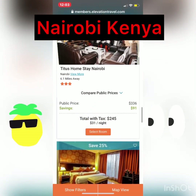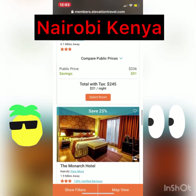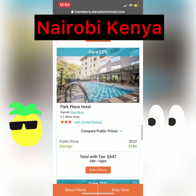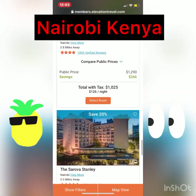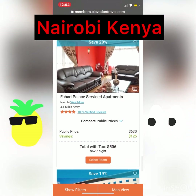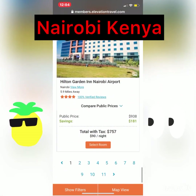Look at that — total for a whole week: $245. That's Nairobi candy. And we got pages and pages and pages of savings. Hey man, I think it's our time to travel and see what's really going on.